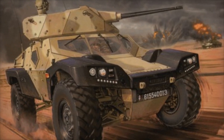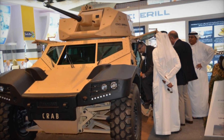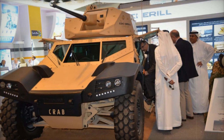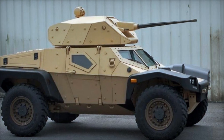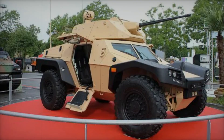Its ability to provide fire support, reconnaissance, and protection in various environments ensures that it can effectively support troops in the field. Imagine a battlefield where every unit works in harmony, with the CRAB leading the charge and providing essential support to its allies. As we look to the future, the CRAB is poised to play a crucial role in military operations worldwide.